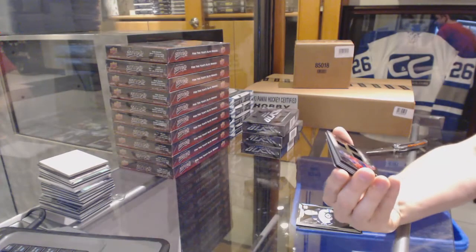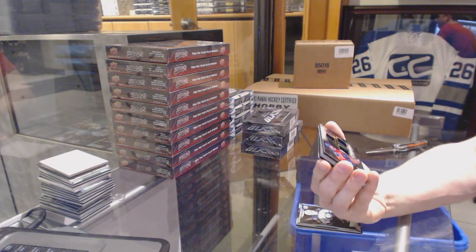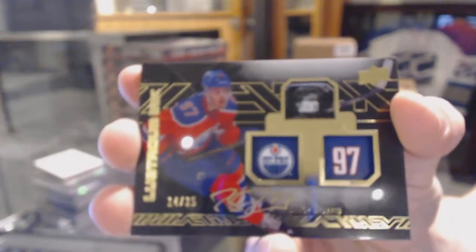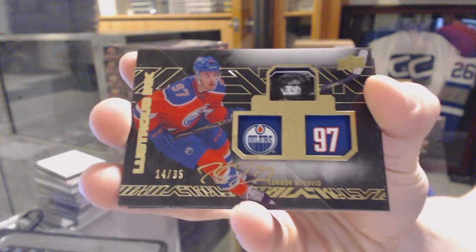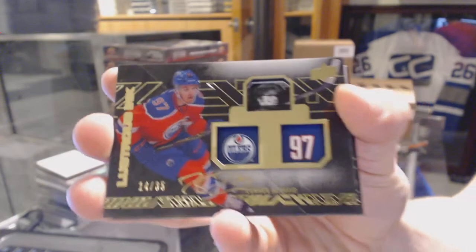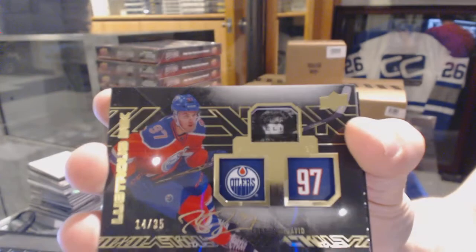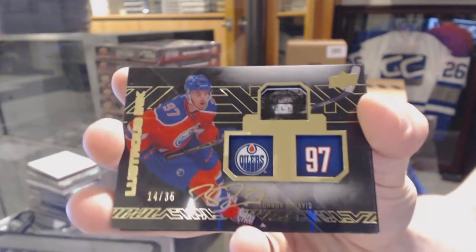We've got a lustrous ink autograph number 14 of 35 for the Edmonton Oilers, Connor McDavid. 14 of 35, Connor McDavid lustrous ink auto for the Oilers. Yeah, that's a hell of a start.